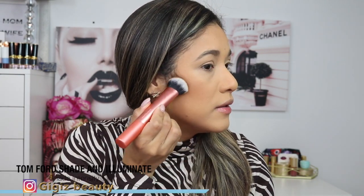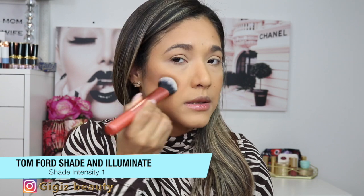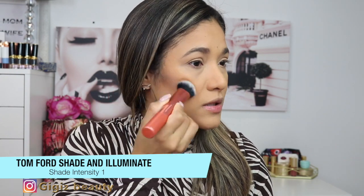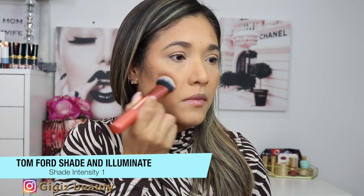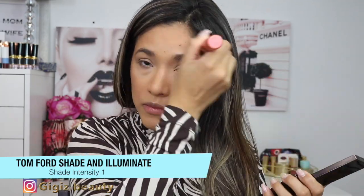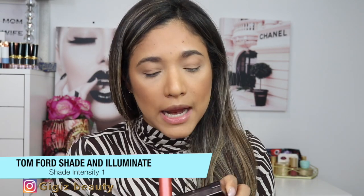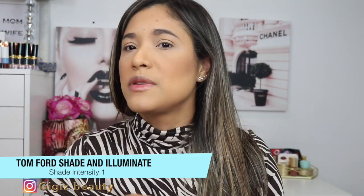I forgot my cream contour! I usually like to cream contour when I want to look extremely flawless. This one by Tone 4 is so forgiving that even if I've already set with the bronzer, it's just going to melt right in. This is Tone 4's Shade and Illuminate in shade Intensity One — as I said, it's just extremely forgiving even if you've already set everywhere; you can still go on top and it will look great.